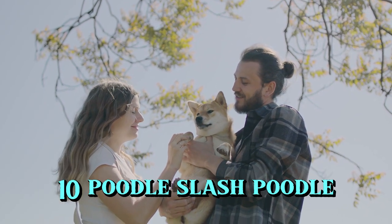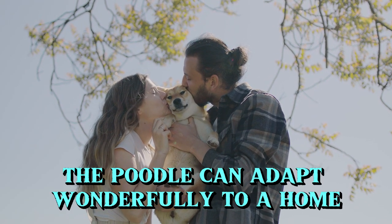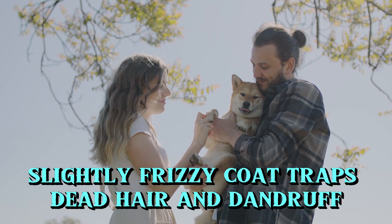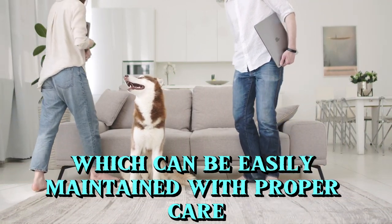10. Poodle. For people with mild allergy sensitivities to pets, the poodle can adapt wonderfully to a home. The breed's curly, slightly frizzy coat traps dead hair and dander, which can be easily maintained with proper care and regular brushing. So there is no need to worry.